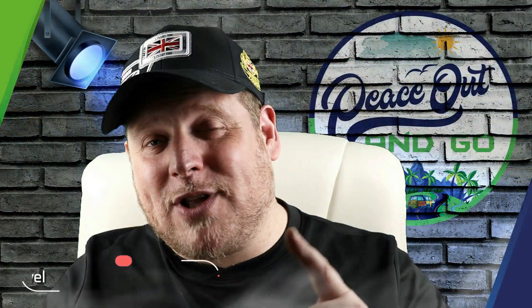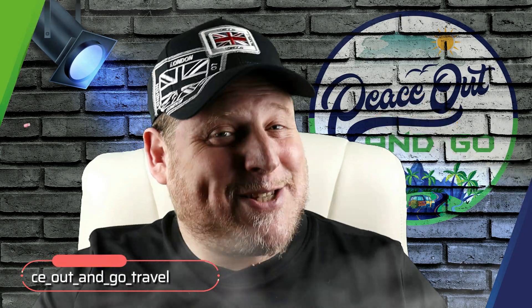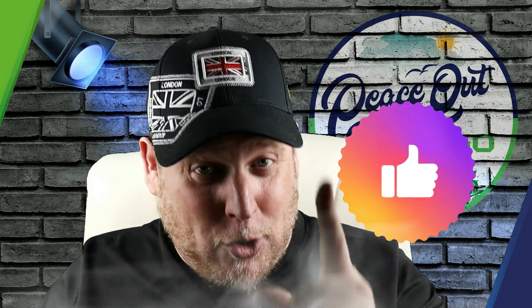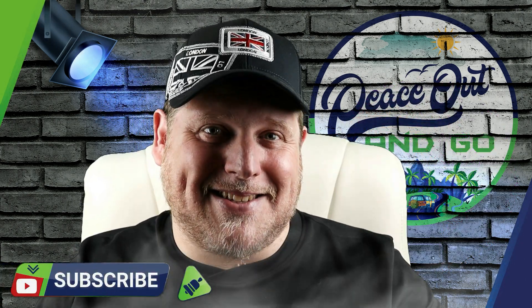Not before I show you once more the Palamidi fortress right up there. Peace! If you have made it to this part of the video, I'm pretty sure you have enjoyed it. So let me recommend that you watch this one next, but before you do that, I really appreciate if you'll leave a big like and also subscribe if you want to enjoy more videos just like this. Peace.